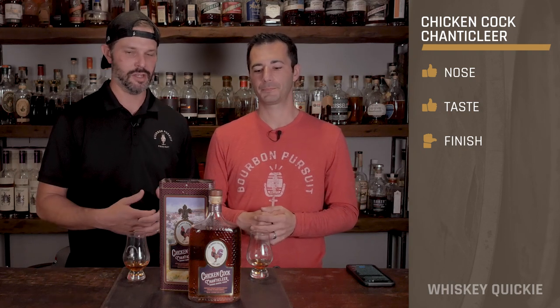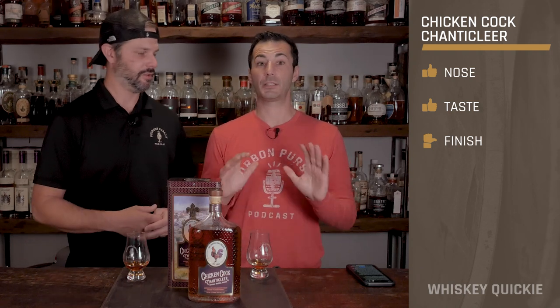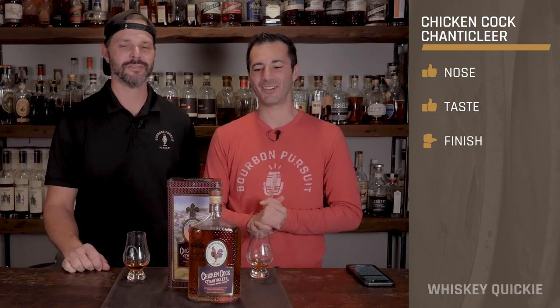On the nose — thumbs up. On the taste — thumbs up. On the finish — sideways. I wanted that fruity component to carry through but it kind of dissipates at the end. Overall it's very well balanced, an easy sipper. At 112 proof it drinks a lot lighter than that — it's actually quite dangerous. Dangerously delicious.